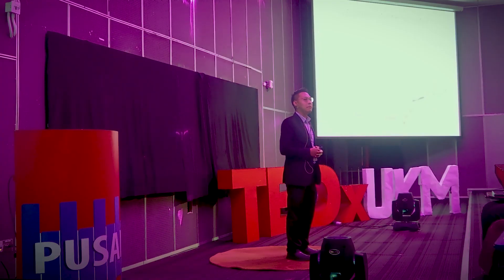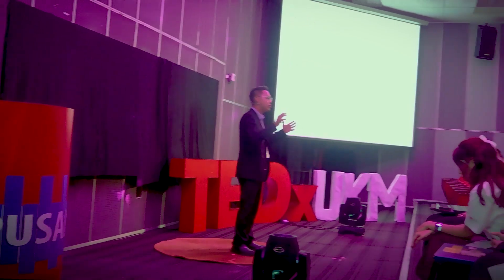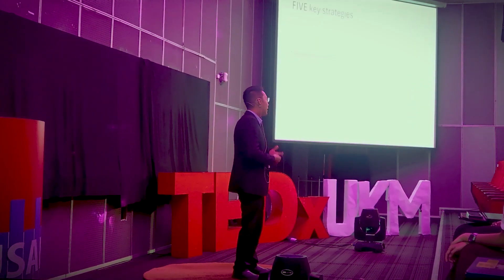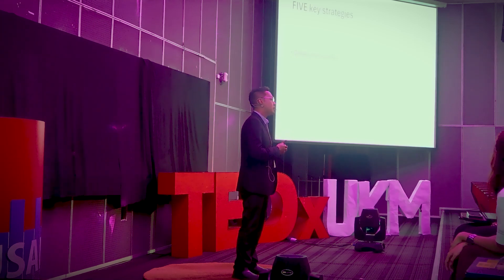Let me bring you to the third key strategy: go beyond science. In any research I work on, I need to know the whole story — not only the fundamentals and the basic sciences, but also the economics, social, and geographical aspects. This ensures that my scientific work has real-world translational impact.